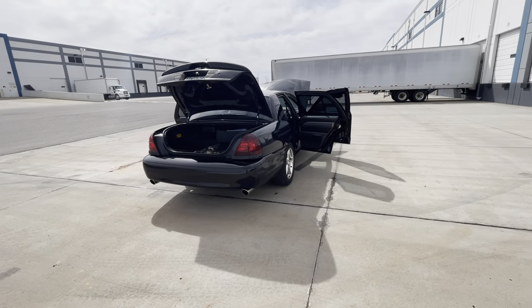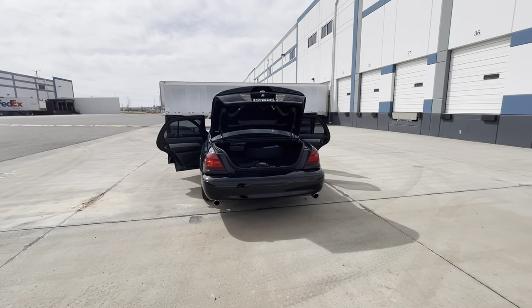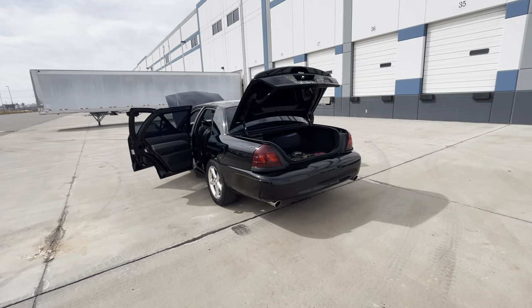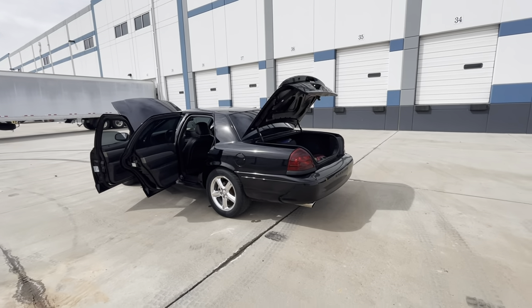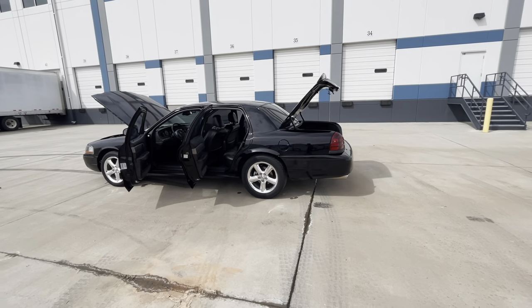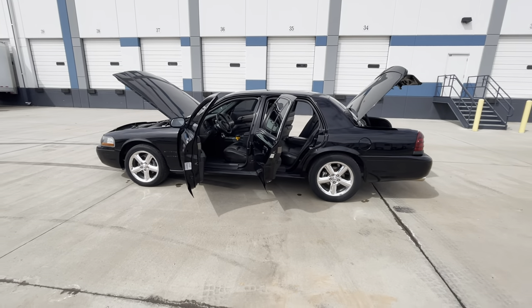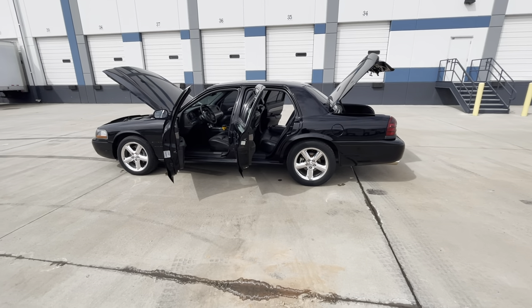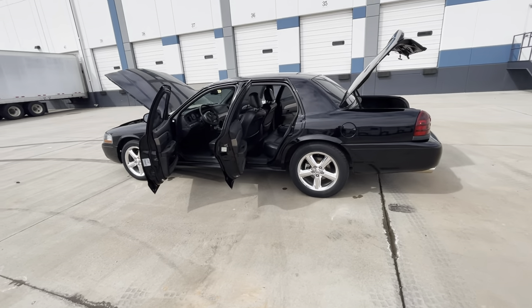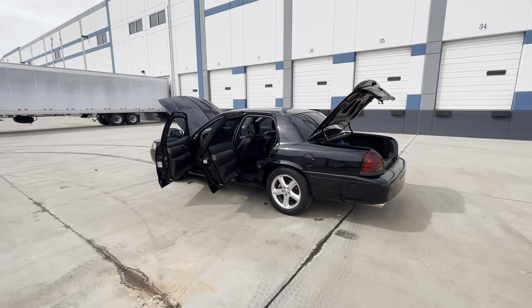If you're as meticulous with your car as I am, these are very expensive. I know they look like they could just be a regular Crown Victoria or Grand Marquis, but that's not the case at all. These cars require a lot of detail, a lot of attention, and honestly a lot of money. I have the original window sticker — I'll find that for you guys.